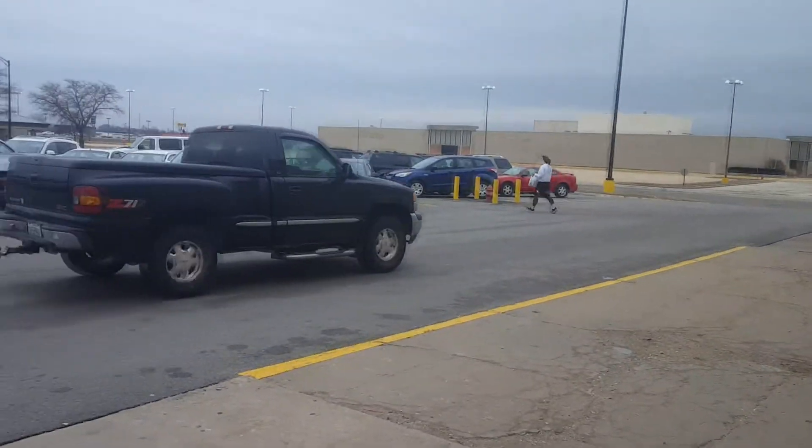Our first stop was over at Goodwill in the west end of Peru. Walking into the building here. There was a lot of people here today, so I didn't really hold the camera up much so that people didn't think I was being suspicious or anything.